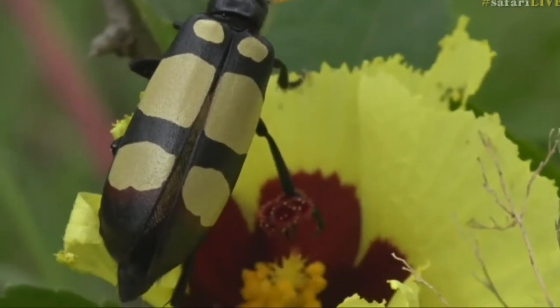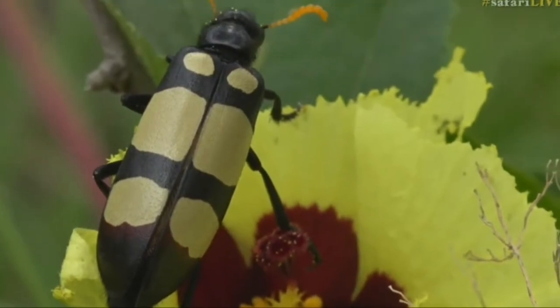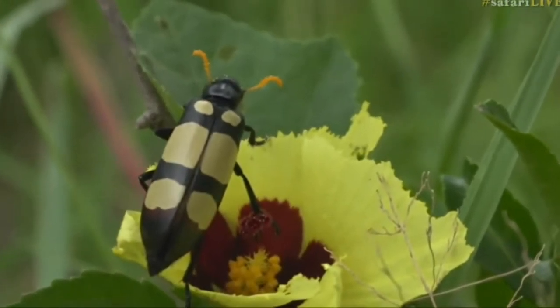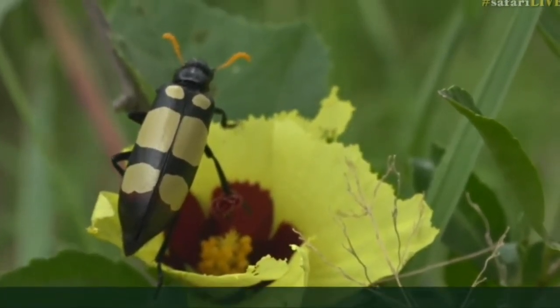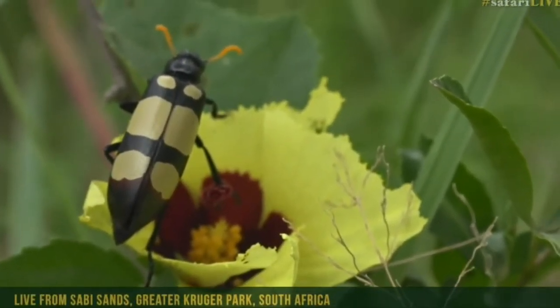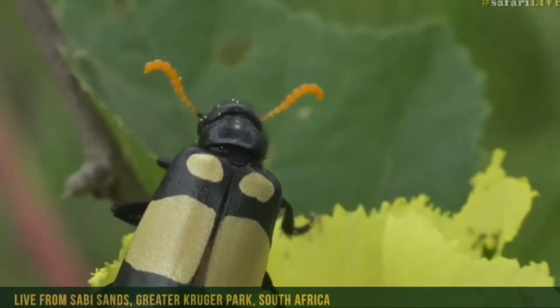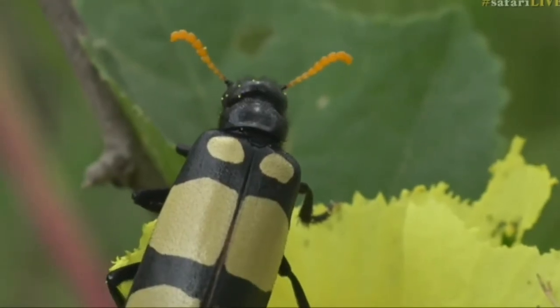They do secrete a substance called cantharidin. It's a liquid which causes you to blister. And if they sit on your arm, you blister very, very quickly and it leaves a nasty blister. Often if you pop that blister, it spreads - the blister can spread.